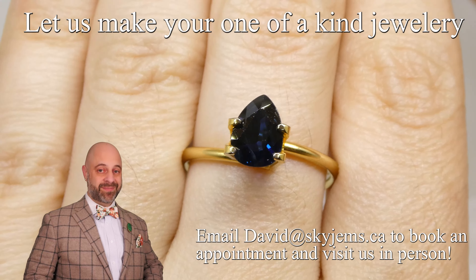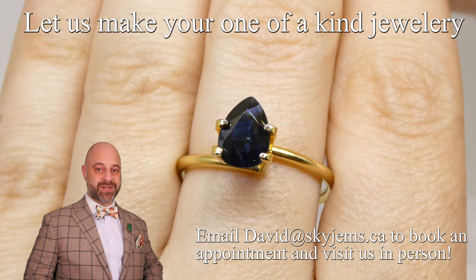Thank you all so much for watching. Have yourself a great day and don't forget to tell your friends about skygems.ca. Bye for now.